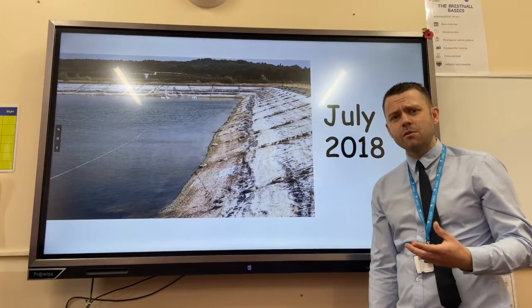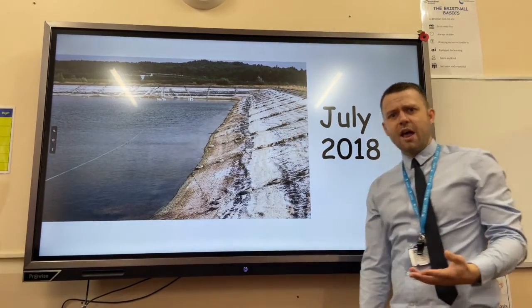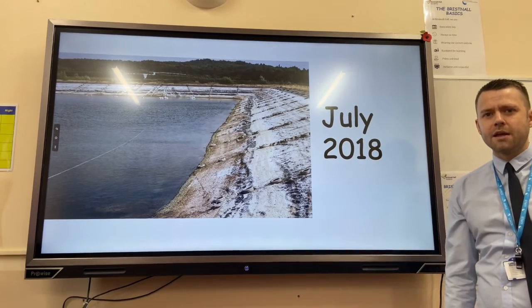In contrast, in the same year during July 2018, the UK experienced a massive heatwave. Reservoirs were at the lowest levels in recorded history, and this caused deaths from heatstroke.